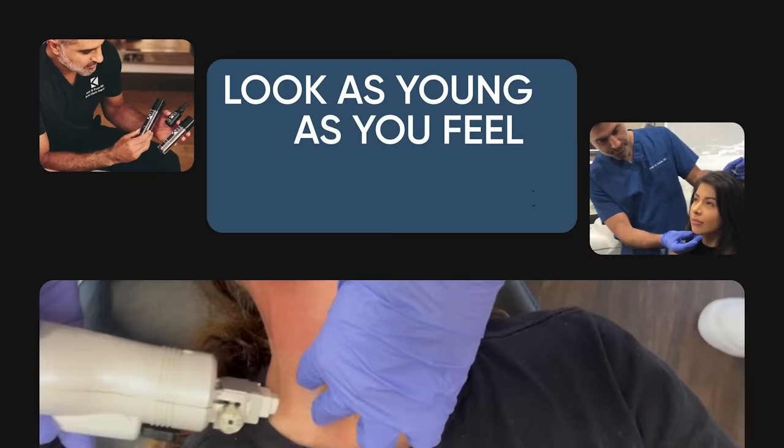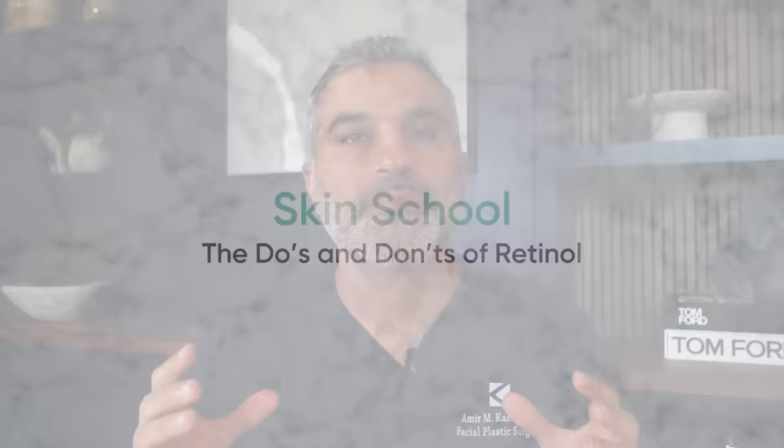Hi everyone, I'm Dr. Amir Karam, board-certified facial plastic surgeon and founder and creator of Karam MD Skin. I specialize in facial rejuvenation, which basically means I help people look as young as they feel. On today's episode of Skin School, we're going to talk about a very important topic with very practical implications: retinol and the do's and don'ts around it.